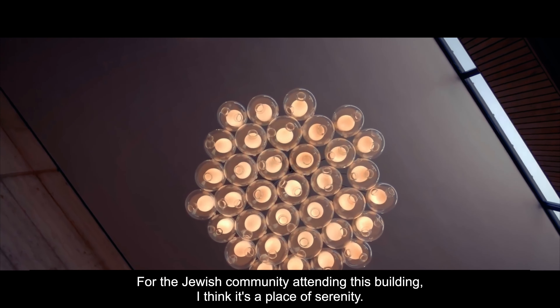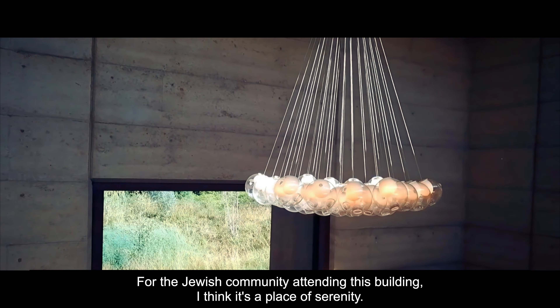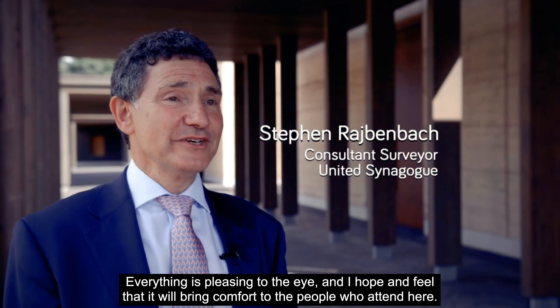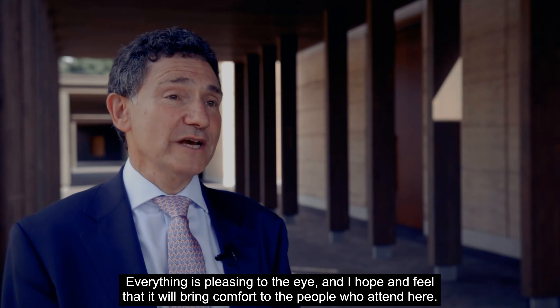For the Jewish community attending at this building, I think it's a place of serenity. Everything is pleasing to the eye and I hope and feel that it will bring comfort to the people who attend it.